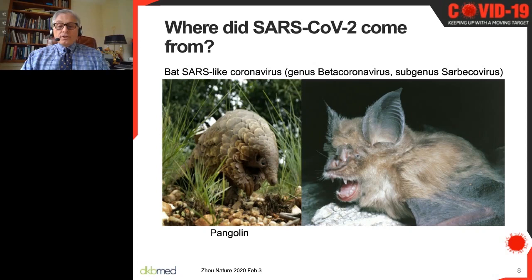All the SARS viruses are thought to have jumped from animals — where many coronaviruses circulate — to humans. That includes the original SARS in 2002–2003, the Middle East Respiratory Syndrome coronavirus MERS-CoV, and now our current SARS-CoV-2.